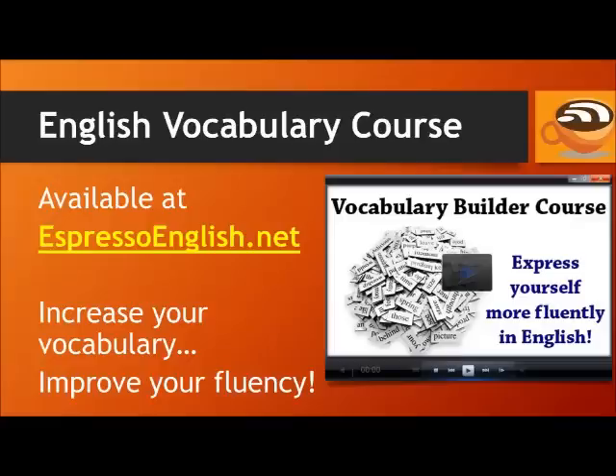You're learning a lot of vocabulary at Espresso English, but how can you remember the new words? One of the best ways to remember new words is to put them into practice — using them in practice exercises, as well as trying to create your own example sentences. In the Vocabulary Builder course, each lesson comes with a quiz as well as writing exercises to help you put new words into practice. Visit EspressoEnglish.net, click on Courses, and look for the Vocabulary Builder.